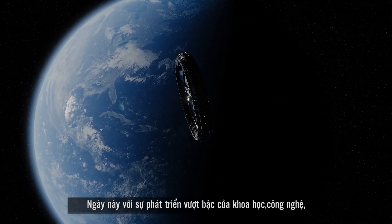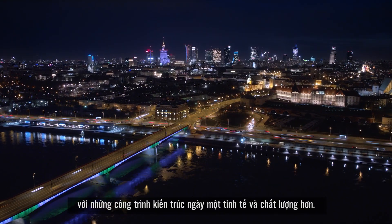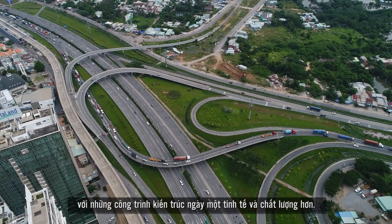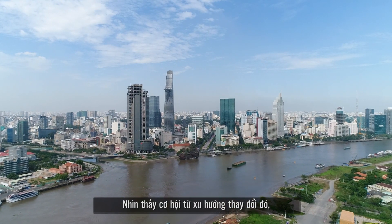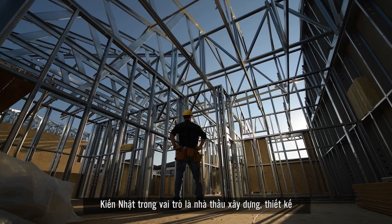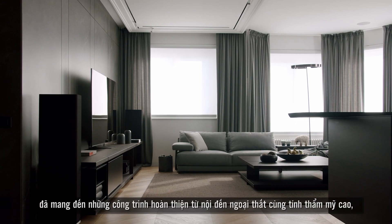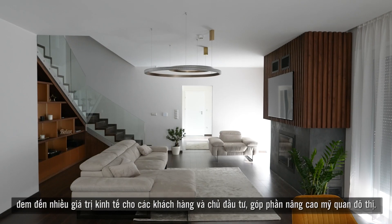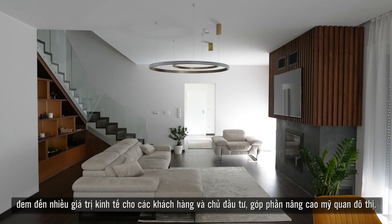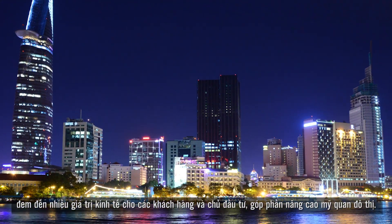With the outstanding development of science and technology, the urban landscape constantly changes day by day with more sophisticated and high-quality architectural works. Being aware of the opportunities from that changing trend, Kinyat, as a construction and design contractor, has launched aesthetic finished construction works from interior to exterior ones, thereby bringing many economic values to customers and investors, contributing to improving urban beauty.